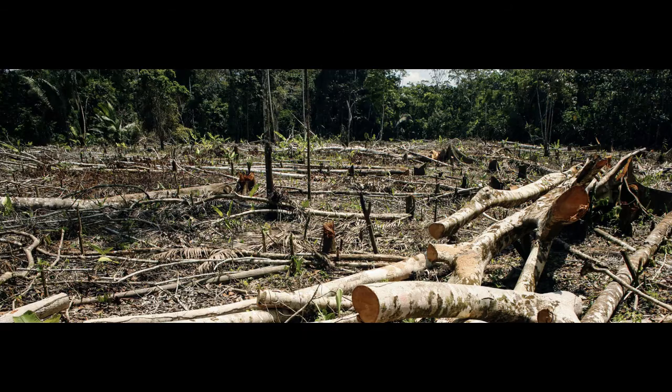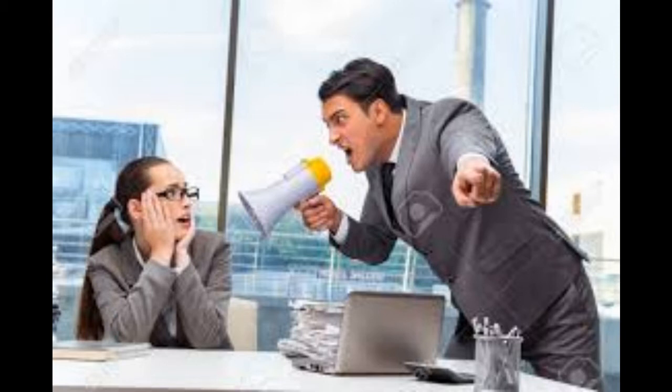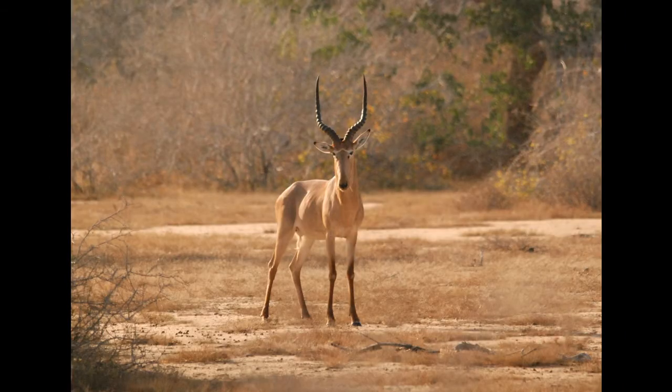The surviving Hirola are threatened by drought, poaching, and habitat loss. Intensive conservation efforts are needed if this rare and beautiful antelope is to survive.